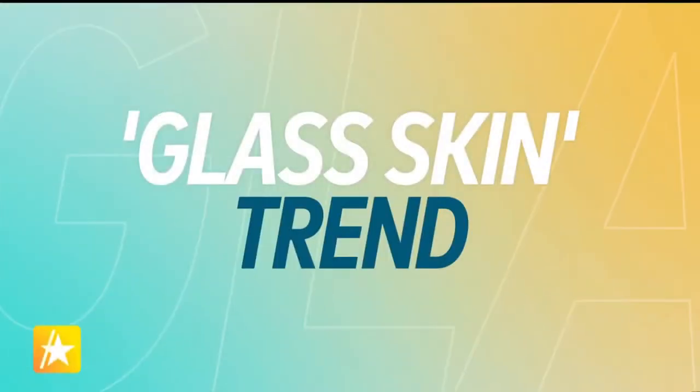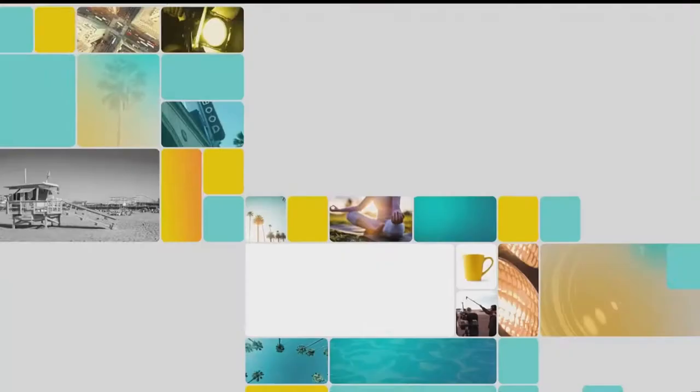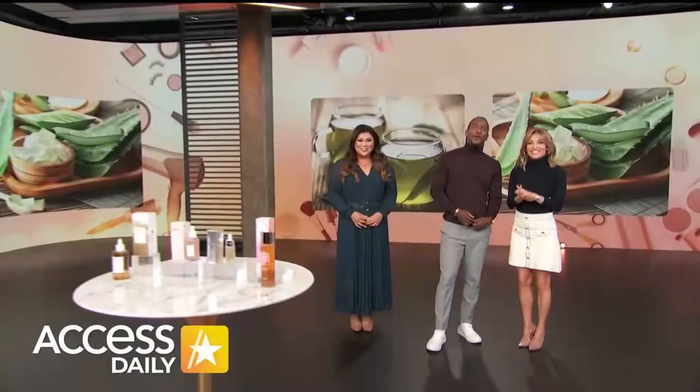How to get the hottest new beauty trend: glass skin. We're revealing the secrets behind achieving the popular glass skin look — it takes years off your face. Stick around to watch this, it's coming up next.